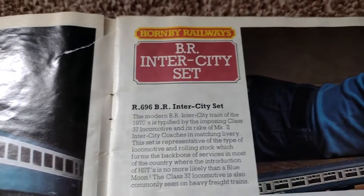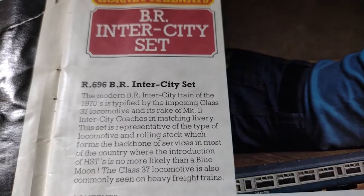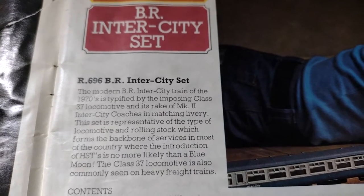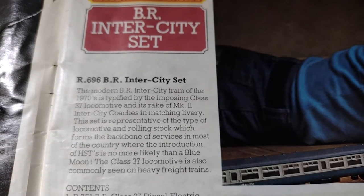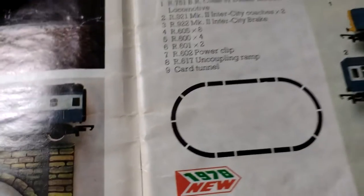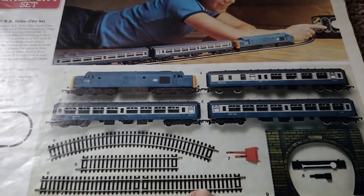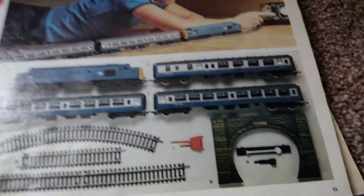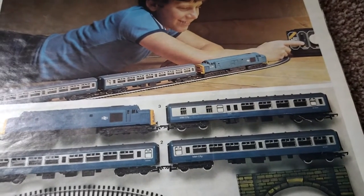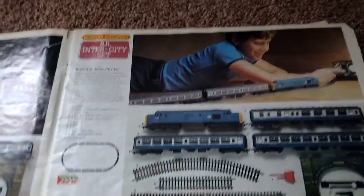So the British Rail Intercity set, R696 — the modern BR Intercity train of the 1970s, typified by the imposing Class 37 locomotive and its rake of Mark II Intercity coaches in matching livery. This set is representative of the type of locomotive and rolling stock which forms the backbone of services in most of the country. You get a large oval which includes a long piece of track, short piece, curves, an uncoupler, the power clip, and three coaches: two Mark II Intercity coaches and an Intercity brake.